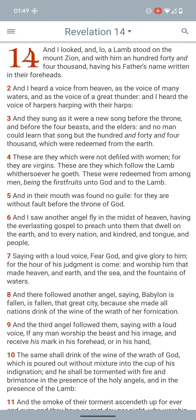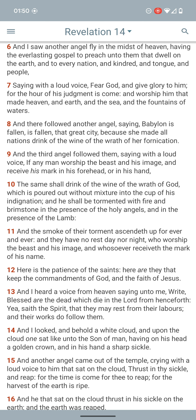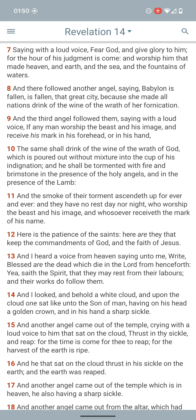Revelation 14:8 says, 'Babylon is fallen, is fallen, that great city, because she made all nations drink of the wine of the wrath of her fornication' — going into its philosophies, its mindset, its way of life. And the third angel said with a loud voice, 'If any man worship the beast and his image, and receive his mark in his forehead or in his hand' — following its laws — they're going to make it a law that you have to take the RFID microchip or the brain chip. 'The same shall drink of the wine of the wrath of God poured out without mixture into the cup of his indignation, and he shall be tormented with fire and brimstone in the presence of the holy angels and in the presence of the Lamb.'